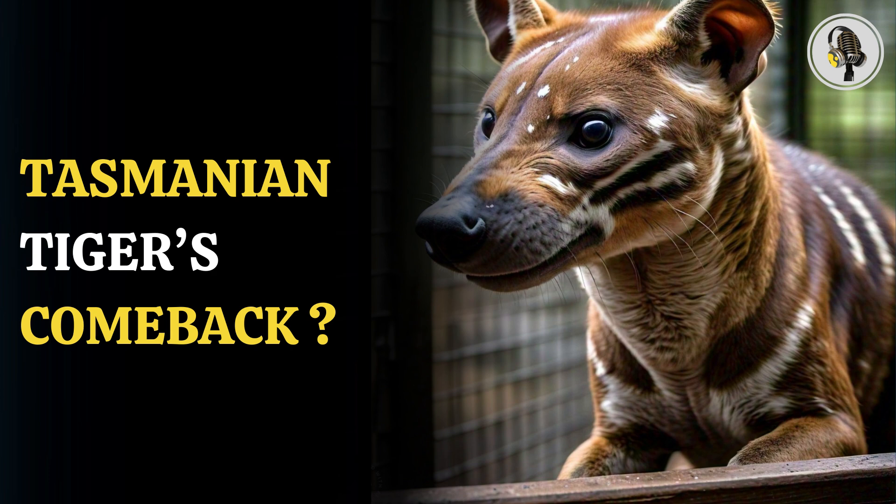The Tasmanian tiger, a marsupial apex predator, went extinct nearly a century ago. Now, scientists are closer than ever to reviving the animal through genome sequencing in a process similar to the fictional revival of dinosaurs in Jurassic Park. The carnivore's genome has been reconstructed with 99.9% accuracy, the latest breakthrough in the years-long de-extinction project.